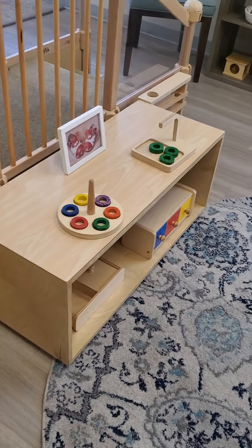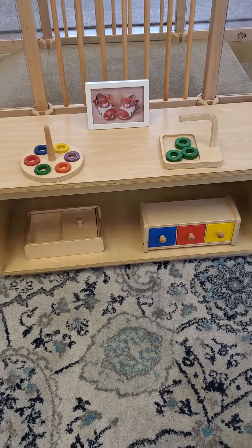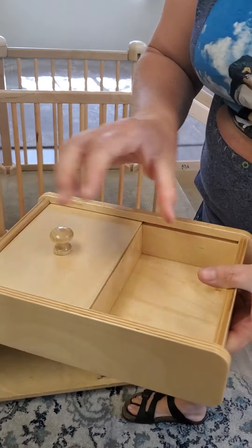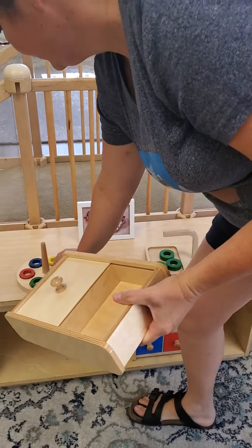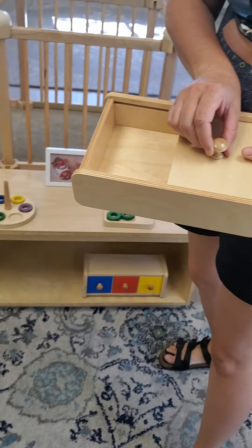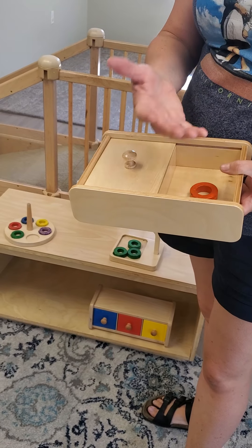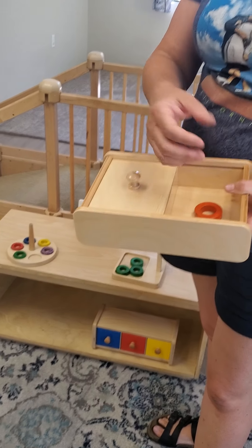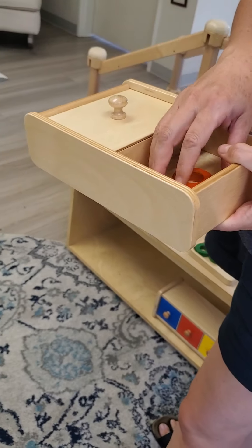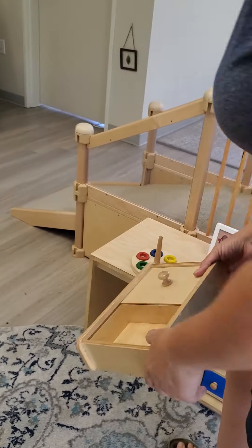We have several object permanence boxes in this classroom because the child is learning that when you cover something up, it's still there. You move it and then they see it — they're coming to the realization of object permanence.